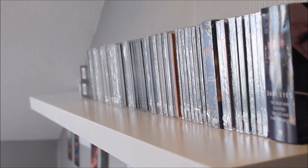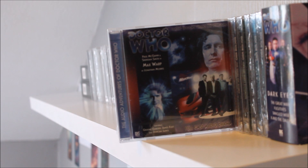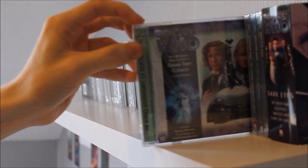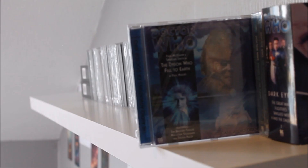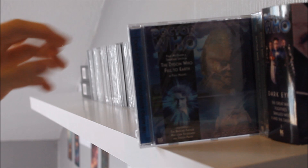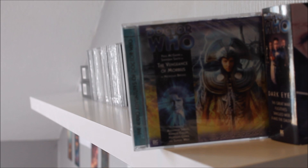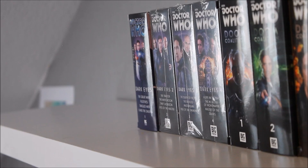Moving on to Lucie Miller Series Two — I haven't listened to these yet, so: Dead London, Max Warp, Brave New Town featuring the return of a Doctor Who monster, Grand Theft Cosmos (which also features a train on the front, so I'm very excited), The Zygon Who Fell to Earth, Sisters of the Flame and Vengeance of Morbius — both written by Nicholas Briggs. I intend to get around to Series Three and Four at some point after listening to these.